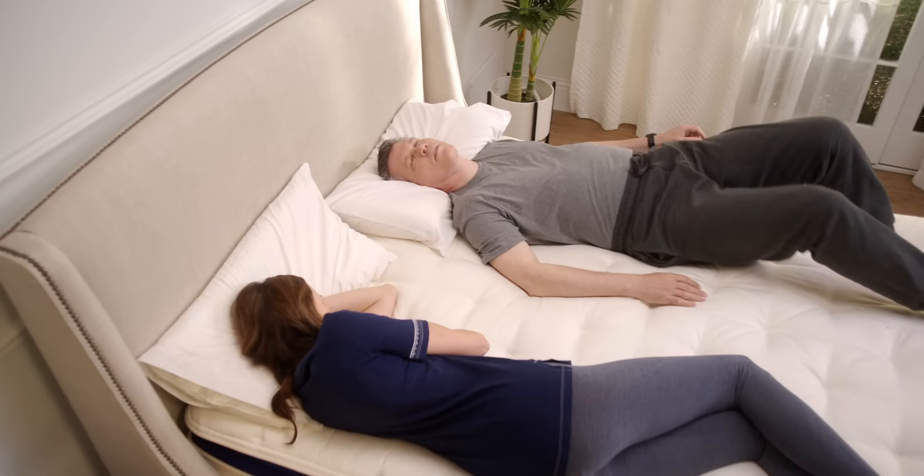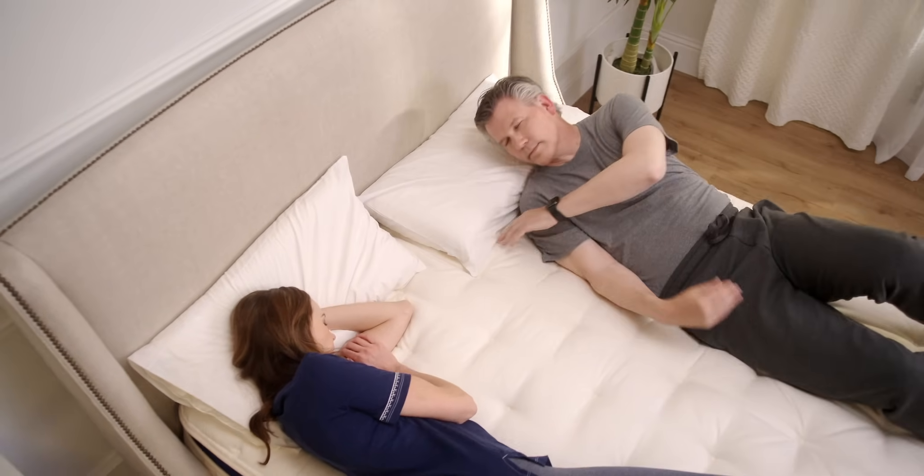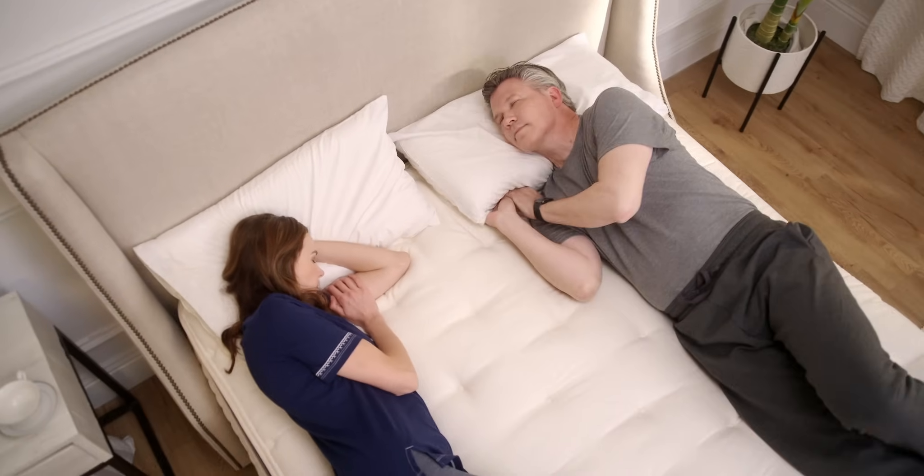Whipped into a lighter texture, Talalay is perfect for pressure relief. You'll notice how it cradles curves and angles, soothing trouble zones like hips and shoulders.